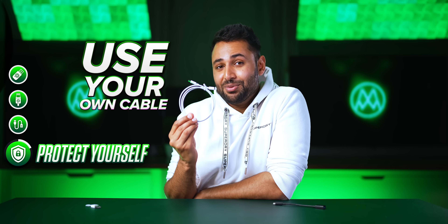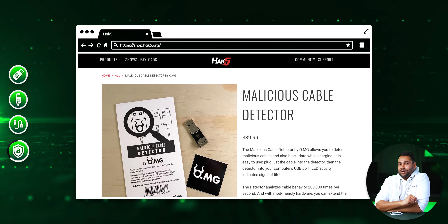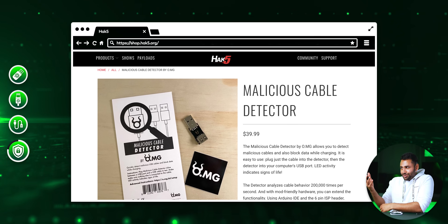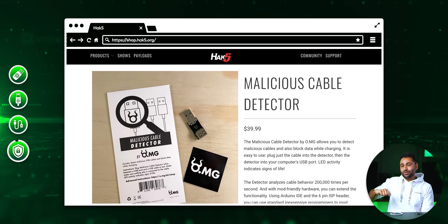How do you protect yourself from all this? A: use your own cable and only your own cable. B: if you come home one day with a wire that looks a little different to the one you left with, change your passwords immediately. And C — I find this quite funny — the same company who makes this attack hardware also sells a detector to prevent you from getting attacked. So that's also an option.